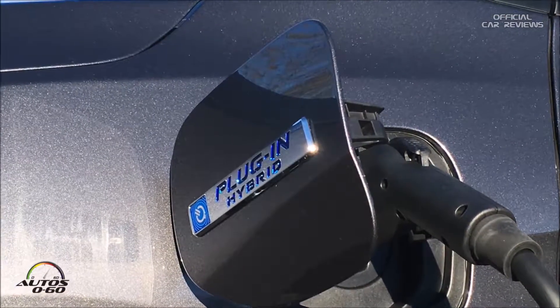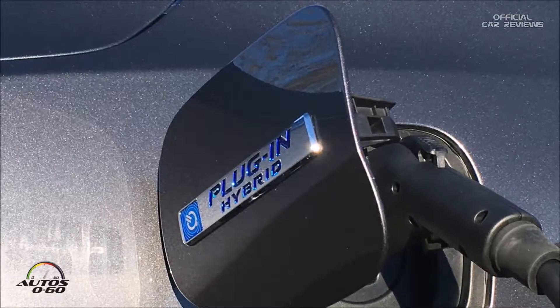How long does it take to recharge the full battery from a regular home outlet? If you drive it down to completely empty, it will take about 10 hours. So if you get home at 7 or 8 at night and leave for work at 7 in the morning, it'll be fully charged. You don't have to spend any extra money on home infrastructure, but if you drive a lot and want a Level 2 charger, that gives you a full charge in about two and a half hours.